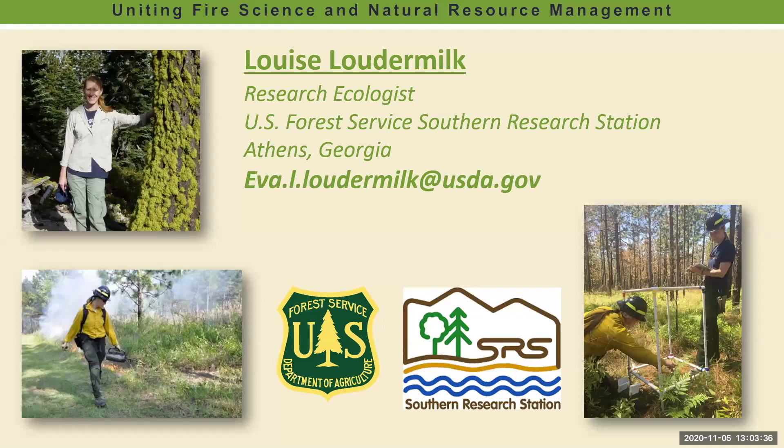It is my pleasure to introduce our speaker today. Dr. Louise Loudermilk is the new fire team lead of the Center for Forest Health and Disturbance within the Southern Research Station in Athens, Georgia with the U.S. Forest Service. She has over 15 years of experience in fire ecology with specialized experience in longleaf pine landscape ecology and fuels characterization using lidar.